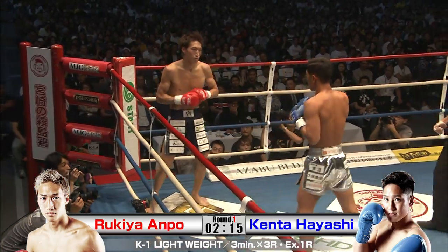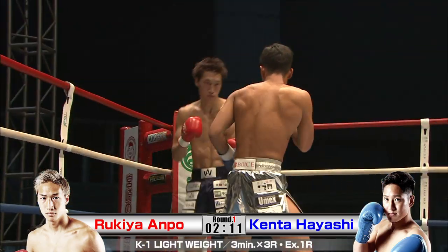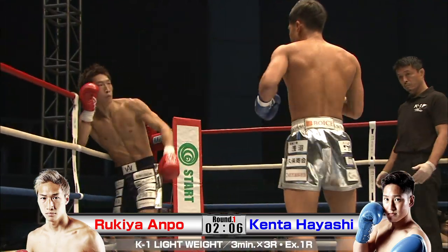What a move by Anpo. Kenta just switched him right back up. Killer body shots there. You missed it on the big left.